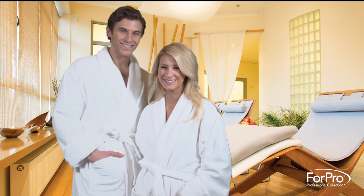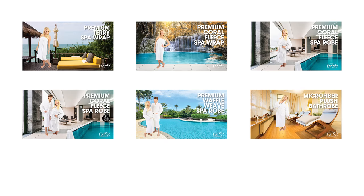4Pro Luxurious Spa Quality Robes. Click the links above for additional videos of our robes. For our full range of products, visit 4ProCollection.com.